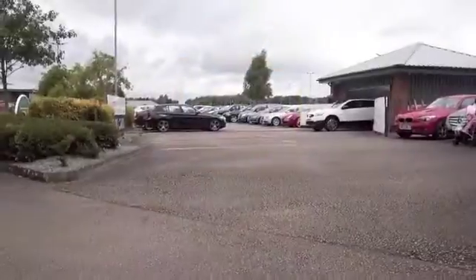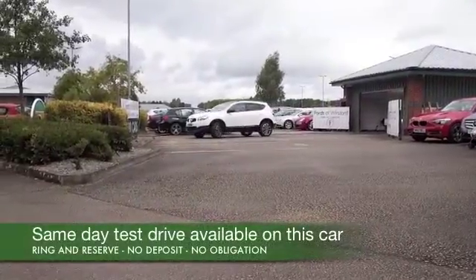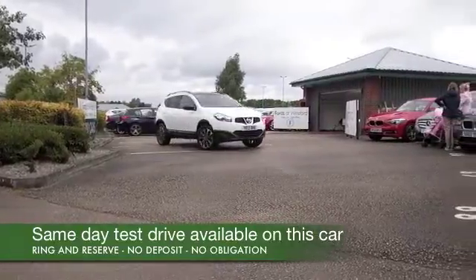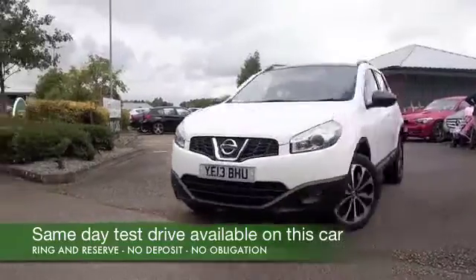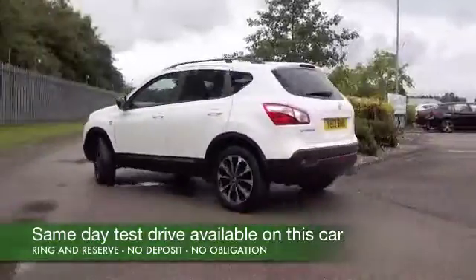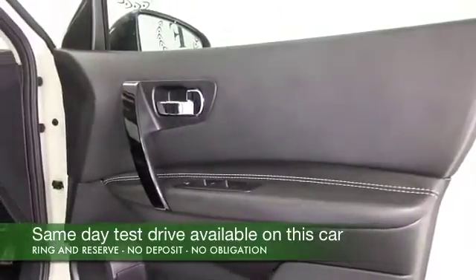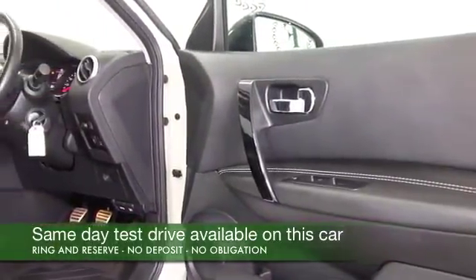Well now, the Nissan Qashqai with its perky 1.6 petrol engine has 117 horses up front, so this is very dynamic to drive. It's going to put a big smile on your face certainly when you're behind the wheel. 0-60 in under 12 seconds — it somehow feels a little more urgent than that though, and I think you'll very much enjoy driving this around town.